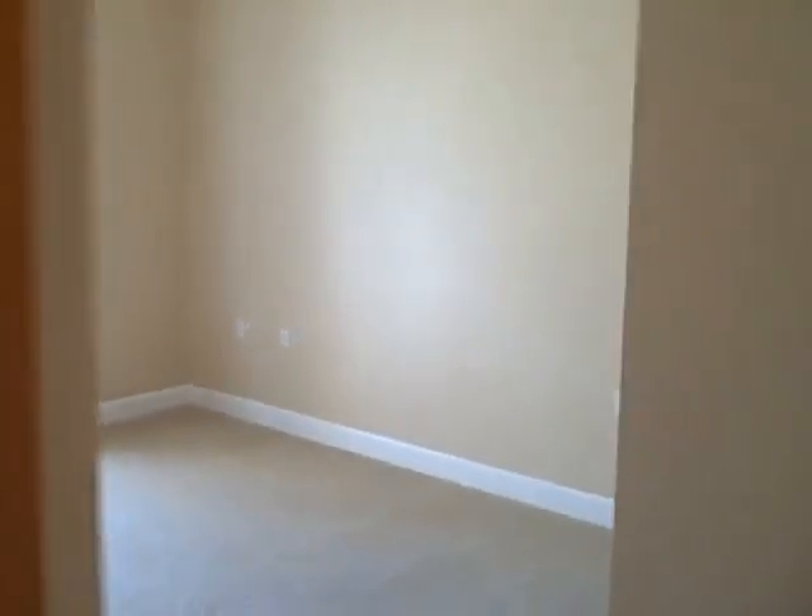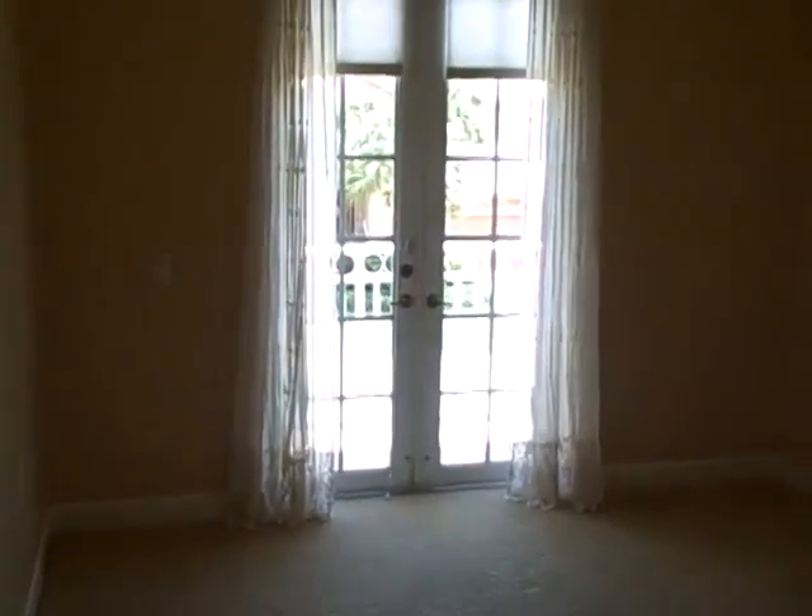You'll see gorgeous lighting fixtures throughout. This is your private library — look at the shelving in here, it's amazing. Some people do prefer books, not just Kindles. This is the first guest room, with its own private balcony outside.